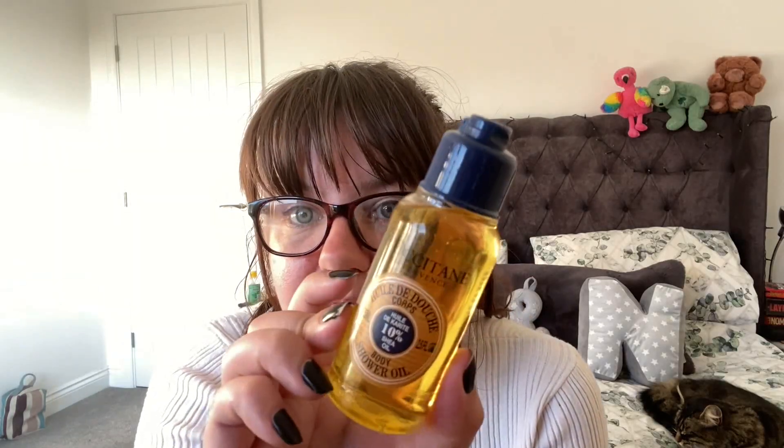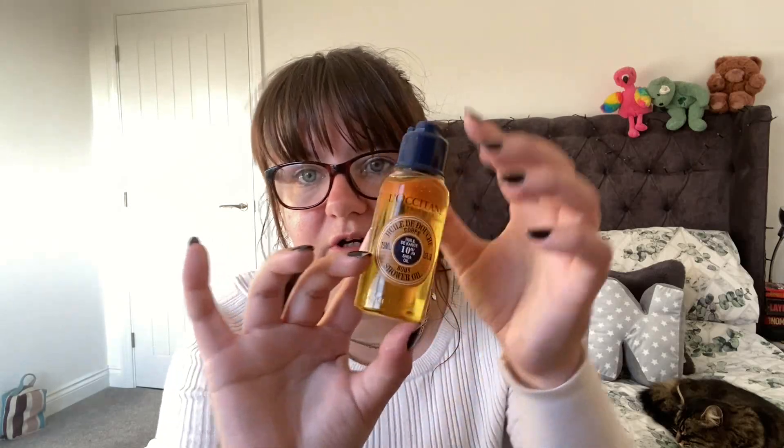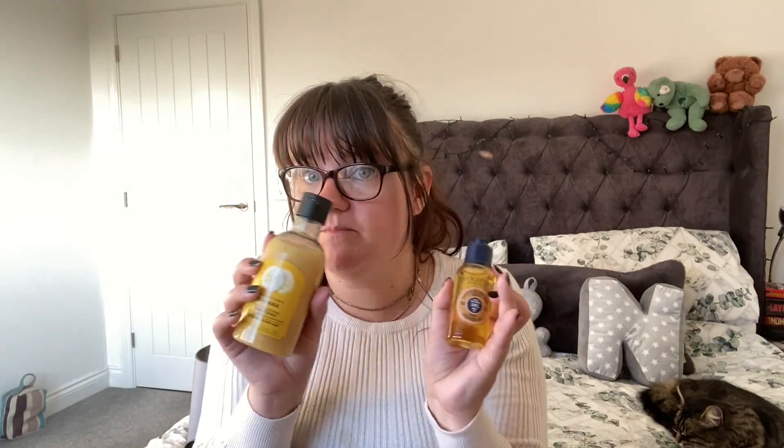I also got an L'Occitane body shower oil — it's the 75ml travel-size version. I'd never tried it before and it smells incredible. I know L'Occitane is really expensive and there's a 12-month date on it, so it's quite fresh. It would be great on holiday, or just for a little treat. Both the Body Shop conditioner and the L'Occitane shower oil were 50 pence each, so a pound for both — an absolute bargain.